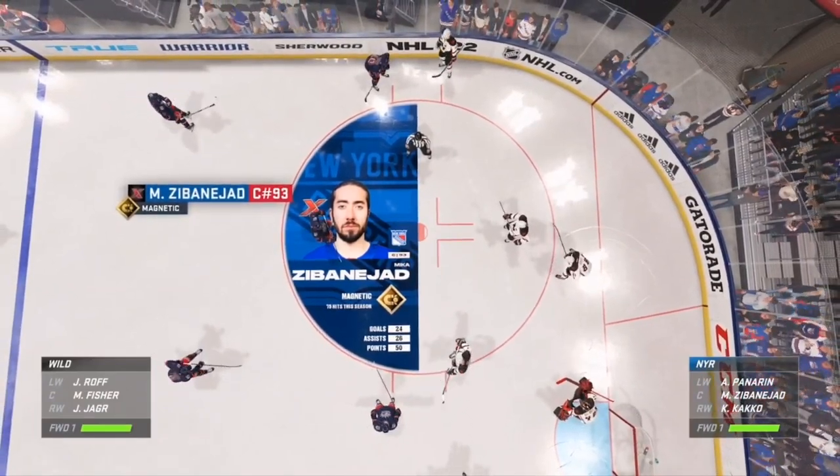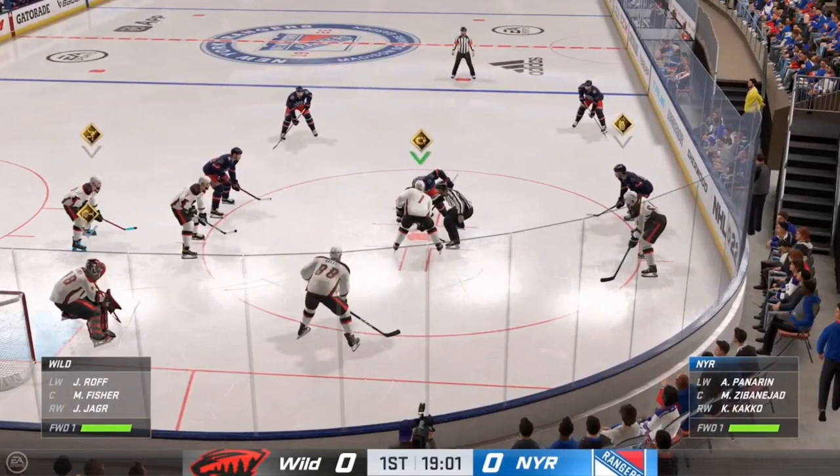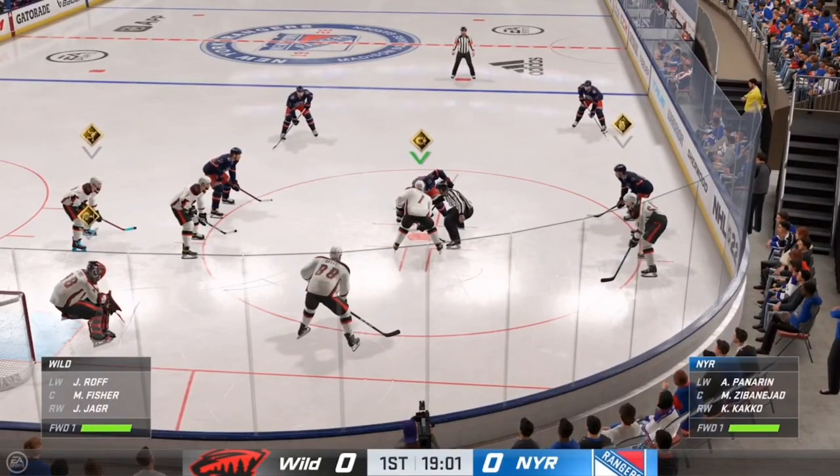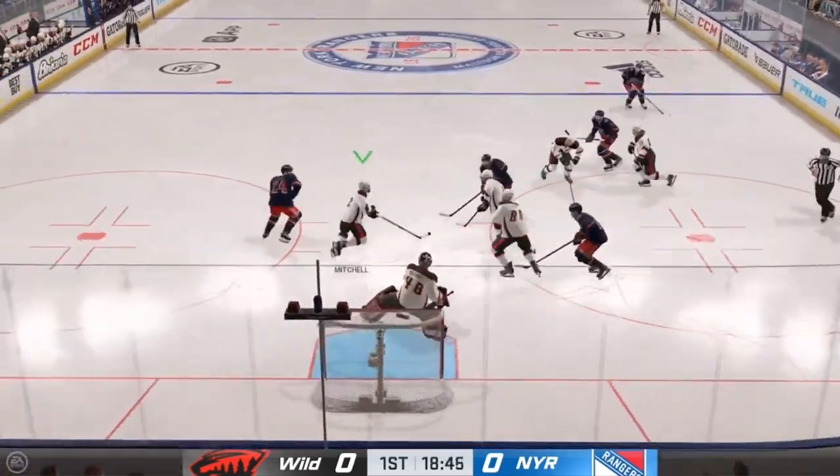Sabinejad's got those soft mids, guys, which means he can get a nice first touch on the puck to settle it down and maintain possession. That's his magnetic zone ability, and that's how he's able to get control of those bouncing pucks.